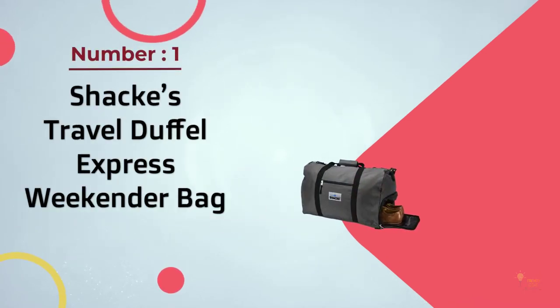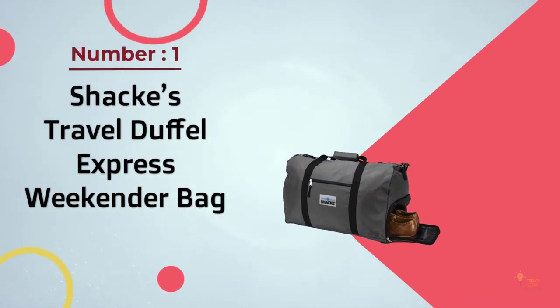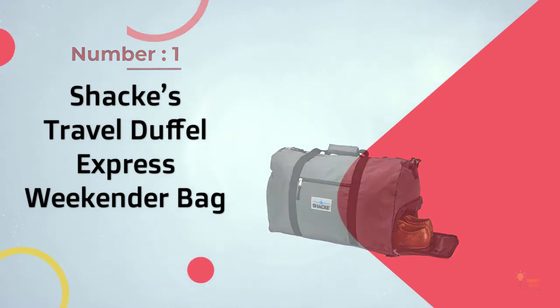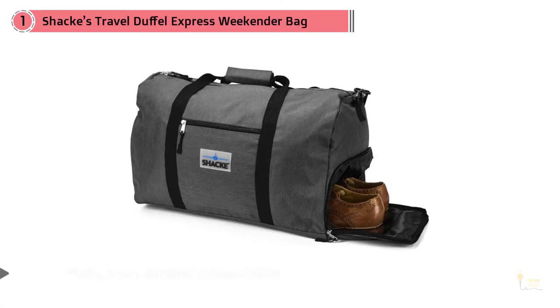Number one, most popular: Shak's Travel Duffel Express Weekender Bag. Rocking in at under 30 dollars, this is one of the most popular and capable duffel bags on the market today.